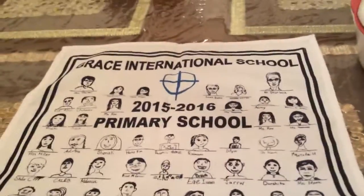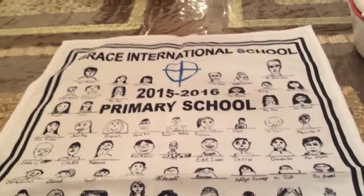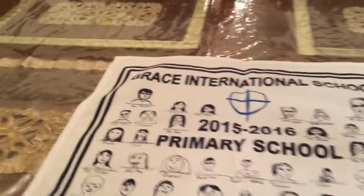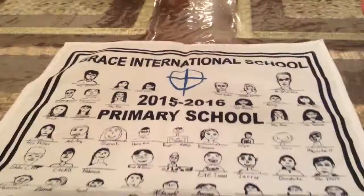Hey guys, it is Arian and welcome back. Today I'm going to be showing you a very special tea towel that my school gave to me. My school, as you can see, is Grayson International School and I'm in primary school.